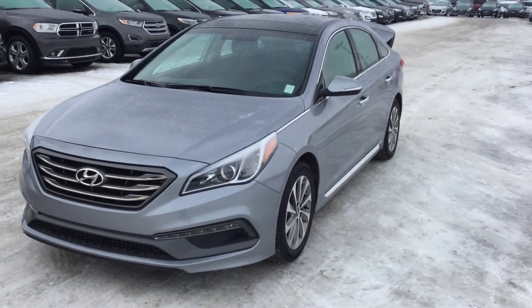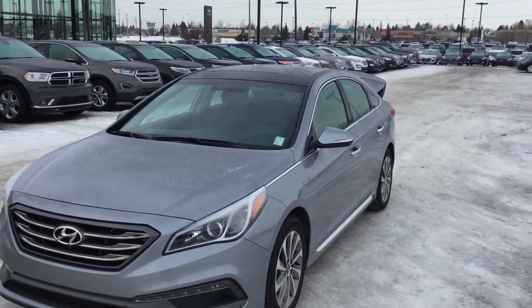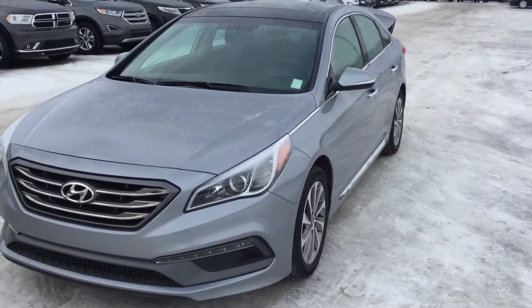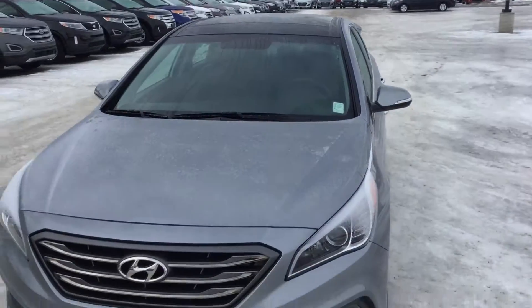Good morning Joe. Jordan with River City Hyundai again. This morning we're going to look at a 2015 Hyundai Sonata. Absolutely beautiful vehicle.